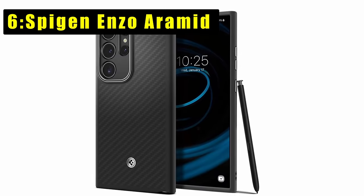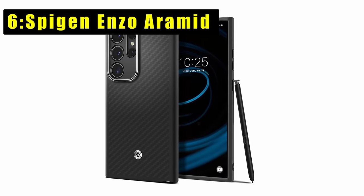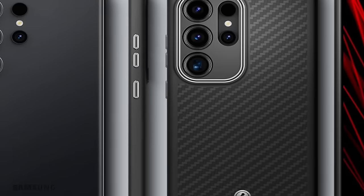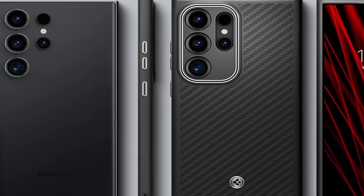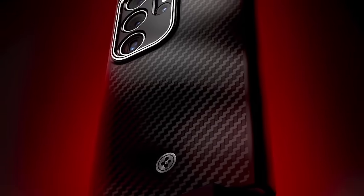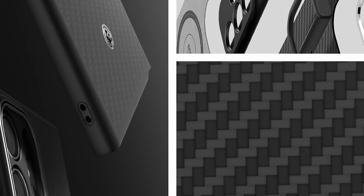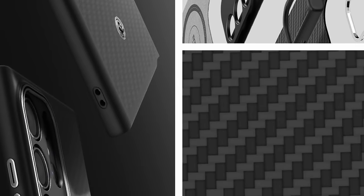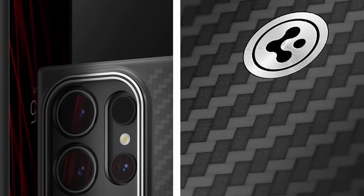At number 6 is the Spigen Enzo Aramid for the Samsung Galaxy S24 Ultra, epitomizing superior durability and stylish design. Crafted from premium bulletproof AeroCore Aramid and TPU, the rigid outer shell boasts a carbon finish complemented by a soft suede interior for a luxurious feel. Diamond-cut anodized hardware adds a durable non-corrosive finish, while raised edges around the screen and camera provide additional defense against potential damage.